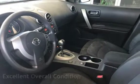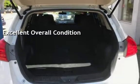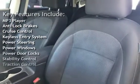This vehicle is in excellent overall condition. Key features include MP3 player, anti-lock brakes, cruise control, keyless entry, power steering, power windows, power door locks, stability control, and traction control. Check it out. We'll be right back.